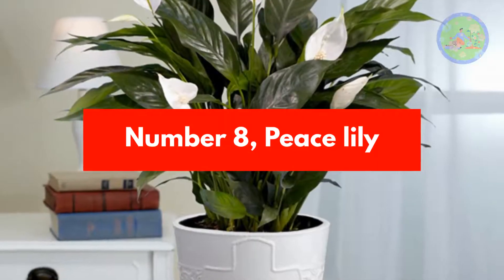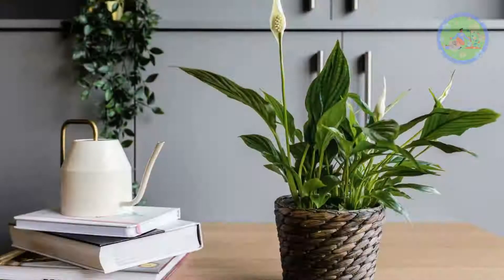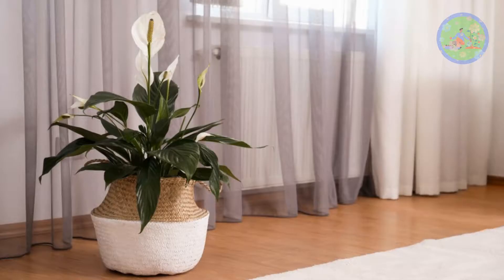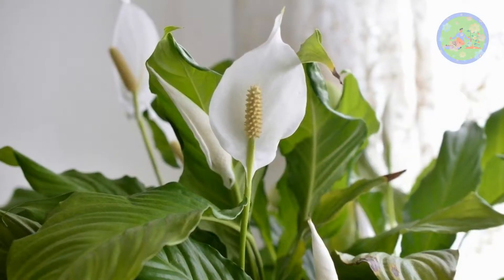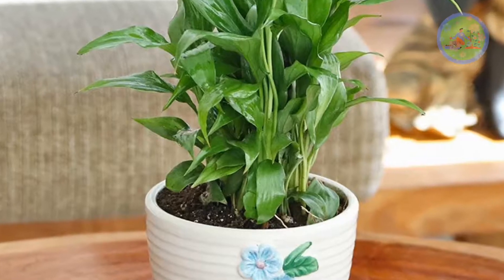Number 8: Peace Lily. The most amazing peace lily flower is long-lasting and looks stunning. Peace lily is very popular for offices and homes. It has dark green leaves with white flowers. The white flowers are a distinct bract of leaves. Peace lilies can survive in low to bright indirect sunlight.